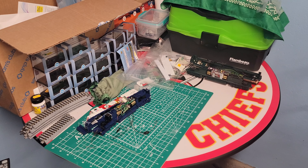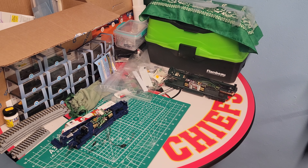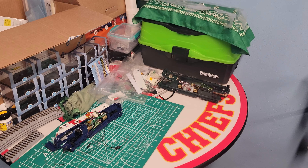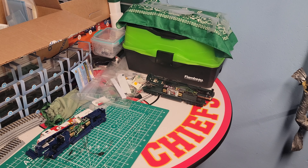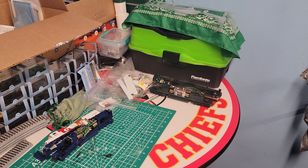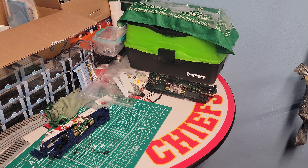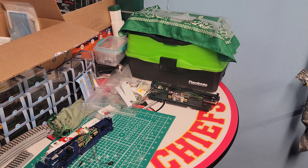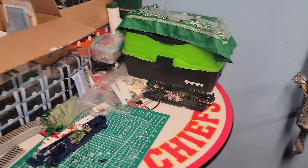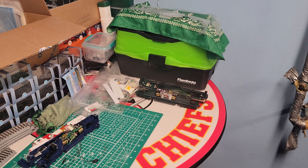The one on the right is the SD70 Mac that BN had, number 9494. Right now I'm just waiting for the glue to dry so I can put the shell back on and tighten everything down and be ready to go. It does have a Soundtraxx Tsunami decoder board in it.